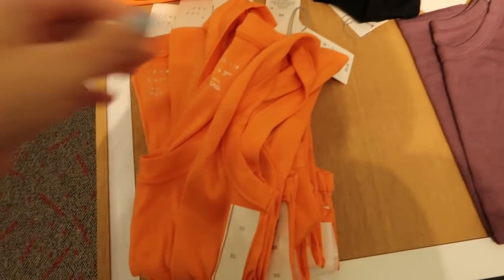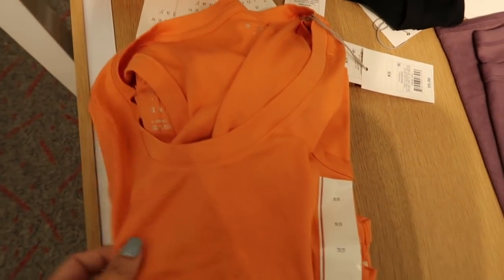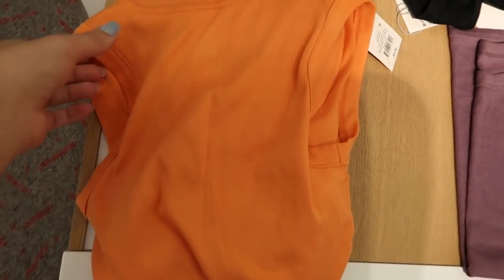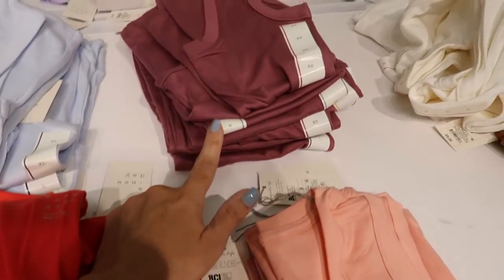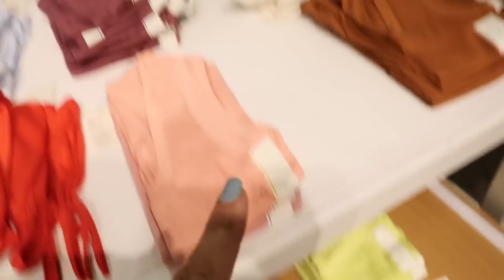A New Day also has a new style of tank top. It has a wider trim around the neckline, scoops, and is really stretchy. It comes in orange, orangey-red, purple, camel, lime, ivory, and black.